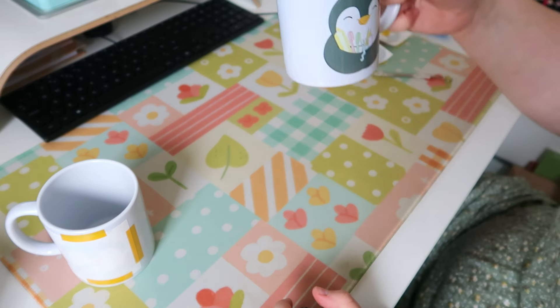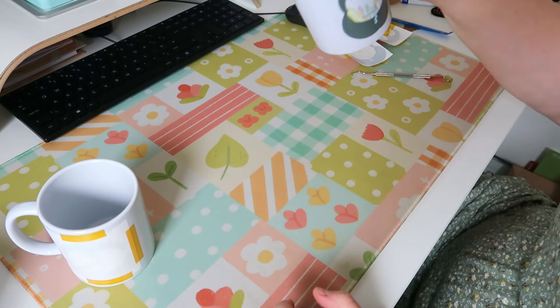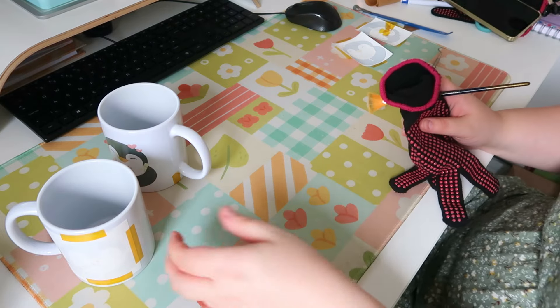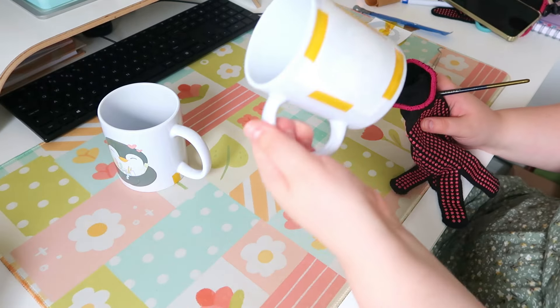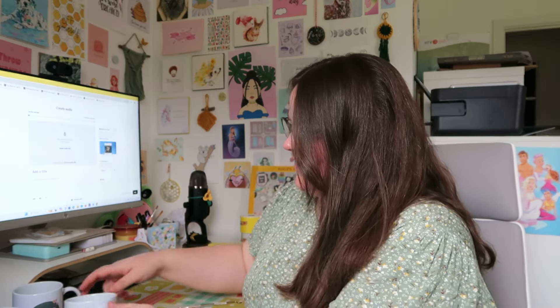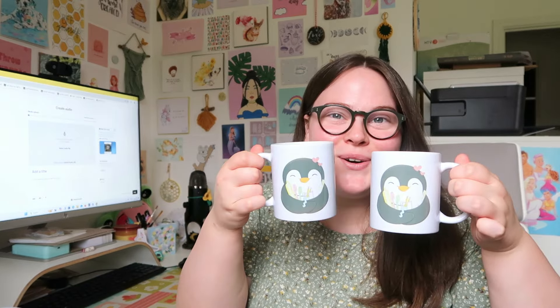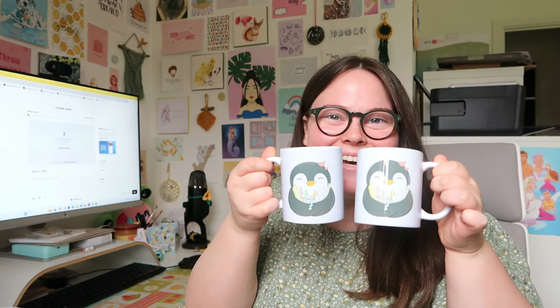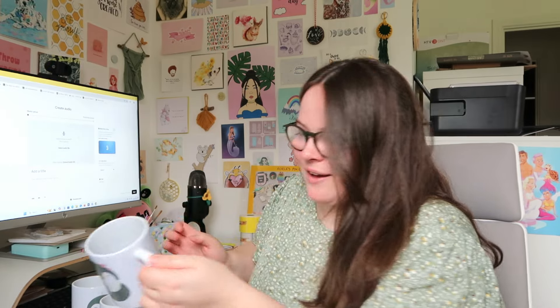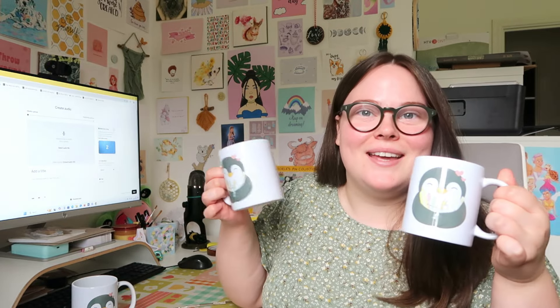There we go, that's come out so cute! I'm just going to wait for this one to cool down before I peel it. Mugs are done — they've come out so so good. Look at that, they are so adorable, I'm so so happy with them. So now I have three mugs I can take with me to Southwest Planner Club.